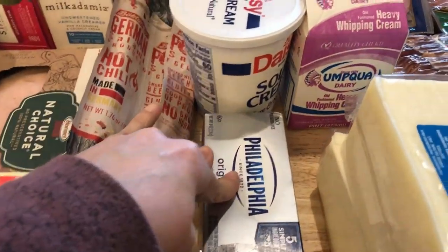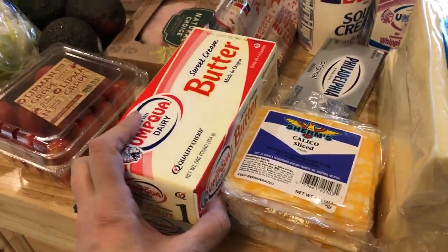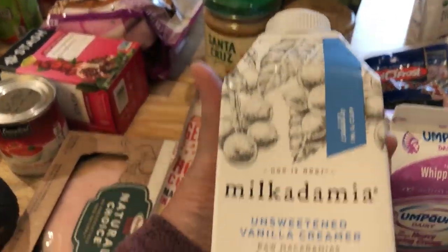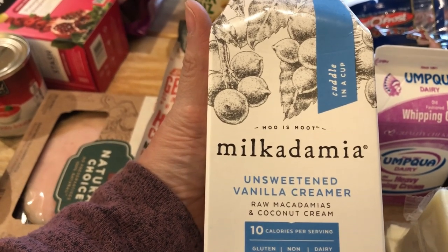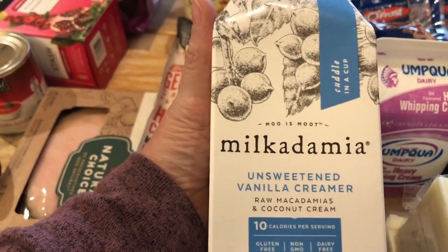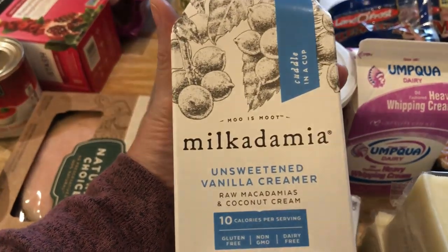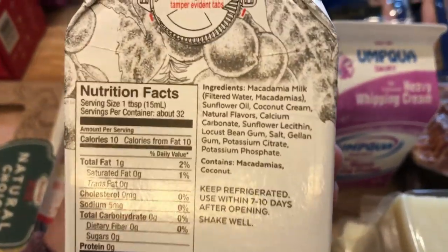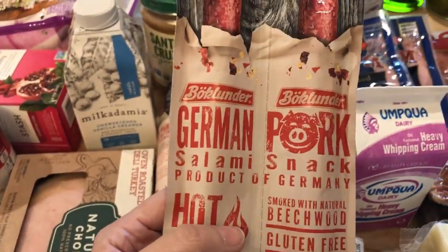The cream cheese is for the cauliflower bake and I needed to stock up on butter. This creamer is a repurchase from last week — it's amazing in my Nespresso coffee, which is so smooth. The ingredients are very clean.